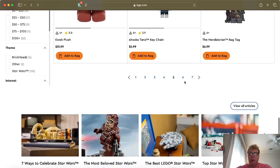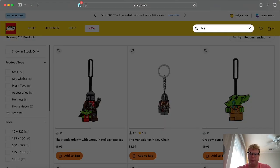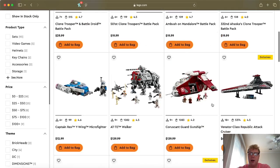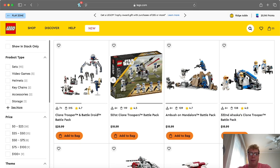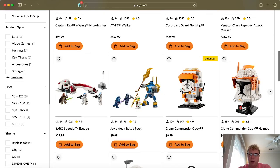Looking for more sets — there is one other battle pack: the 501st Clone Battle Pack. This one is also retiring, so I'd go ahead and pick both battle packs up. There's actually a bundle going on right now at Walmart where you get this set, the Obi-Wan Starfighter, and the Yoda Starfighter all for $50. I do have a video on that on my channel. It's a great deal — you can get the bundle or just grab the battle pack on its own if you're not a fan of those starfighters.